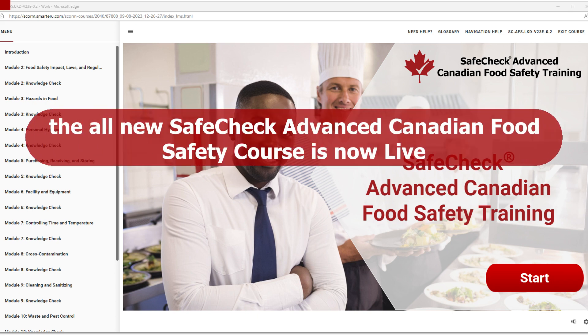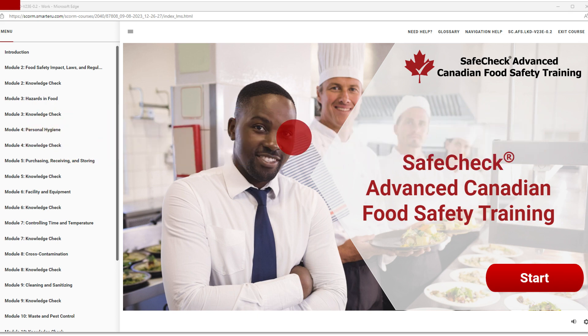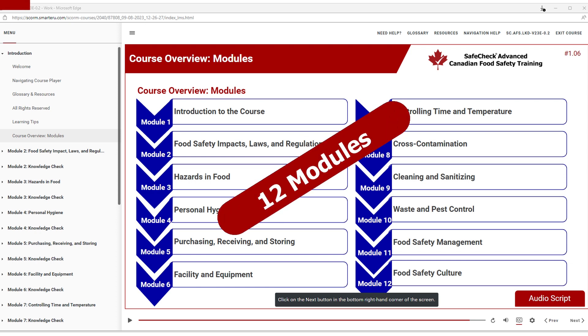The all-new SafeCheck Advanced Canadian Food Safety Certification course is now available. 12 modules with a course length of about 6.5 hours.